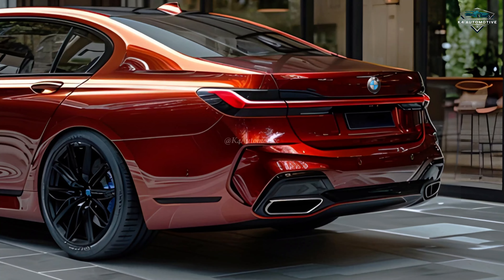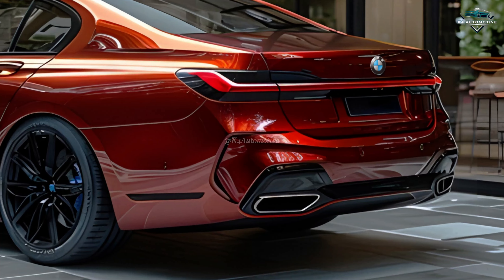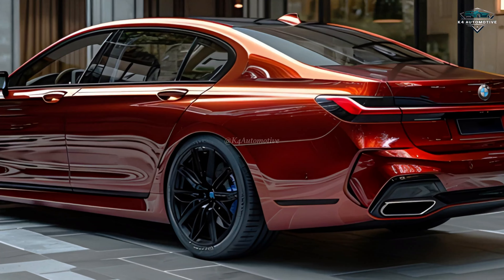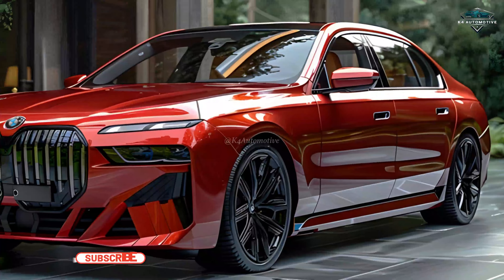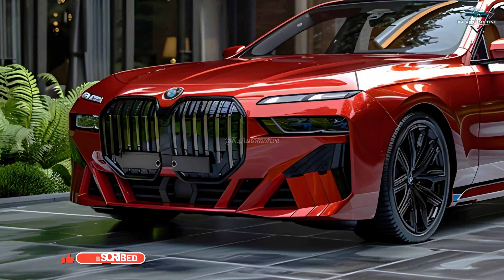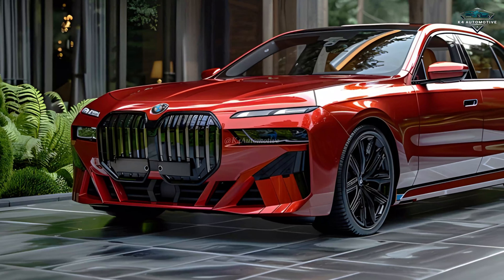Every drive in the BMW 7 Series is a journey of distinction. Its refined elegance and superior technology redefine the luxury driving experience. Whether you're behind the wheel or a passenger, the BMW 7 Series offers a driving experience like no other, making every moment on the road truly exceptional. BMW 7 Series — Driving Luxury Forward.